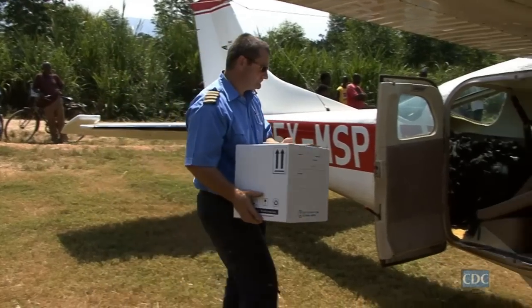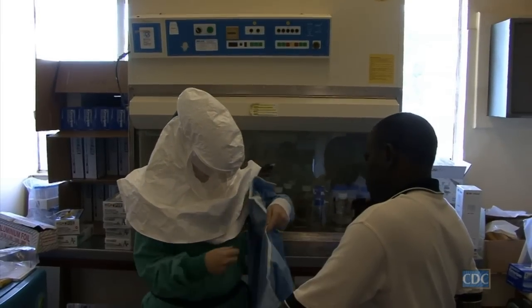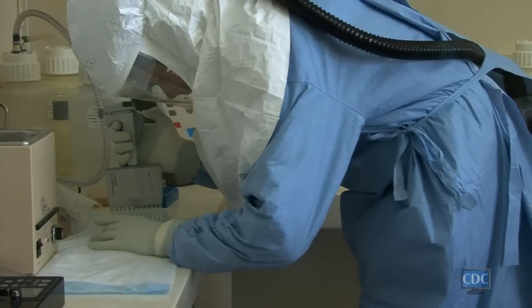On a day-to-day basis, we would get specimens, take them into a makeshift hot lab. Being the laboratorian, you're the first person to actually see the results. And you know firsthand if it's positive or not.